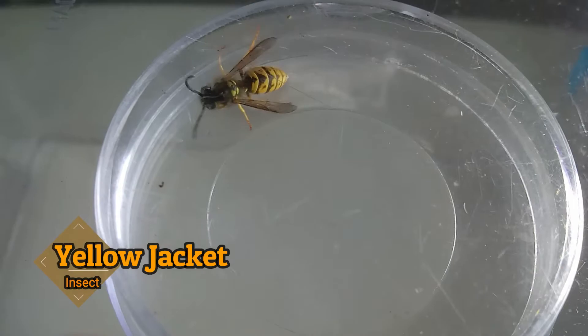Hey guys, welcome to my channel Wildlife Around Me. Today our topic is going to be 10 facts about the yellow jacket. In case you have no idea how a yellow jacket looks like, this is how a yellow jacket looks like. Now that you know how the animal looks, let's get into the 10 facts.